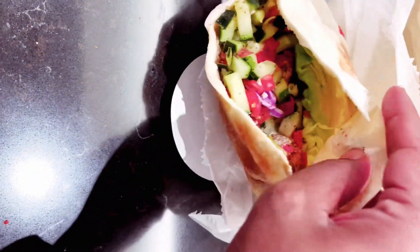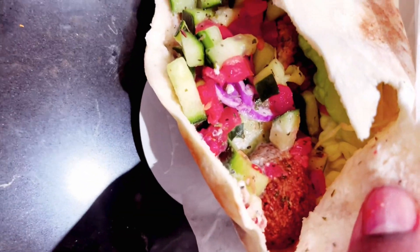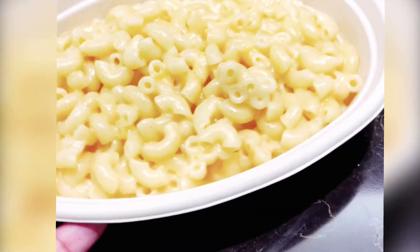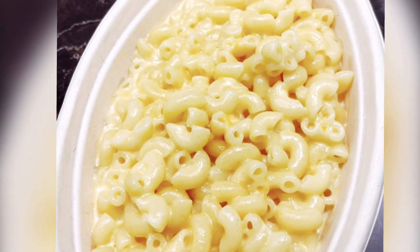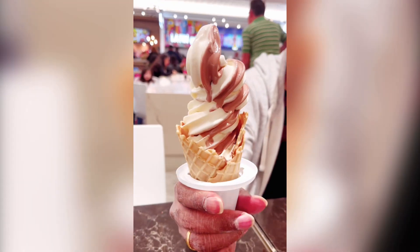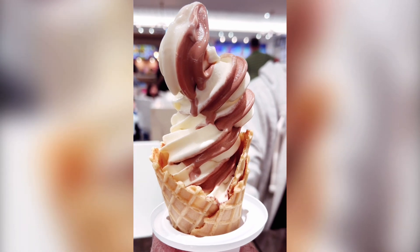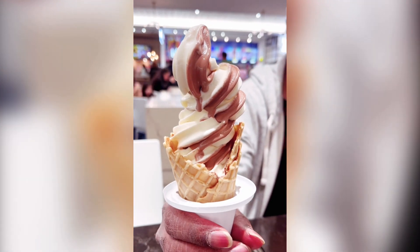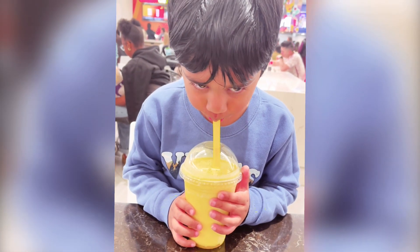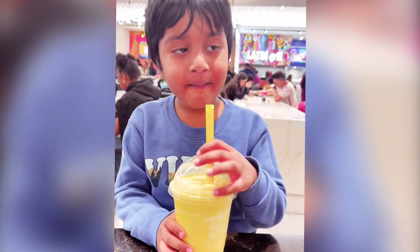We wanted to add a healthier option, so you can add some cheese and a few slices of cheese pizza. This is what we ordered — we ordered vanilla chocolate swirl ice cream and a mango smoothie. So this is the American Dream Mall food court experience.